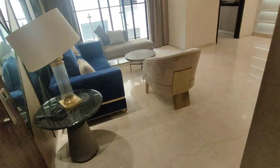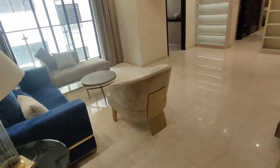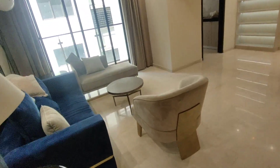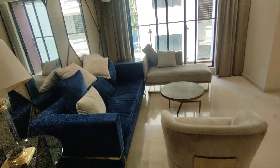This is another 2BHK sample at Vile Parle East. As you can see, there's a lobby. This is an OC received project, so you can be rest assured that everything — all the documents are clear and the title is clear. This is the sample flat apartment.